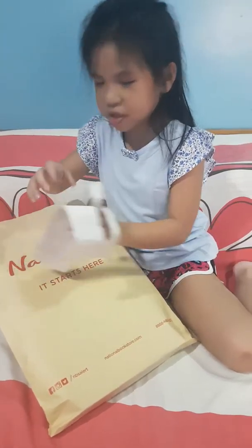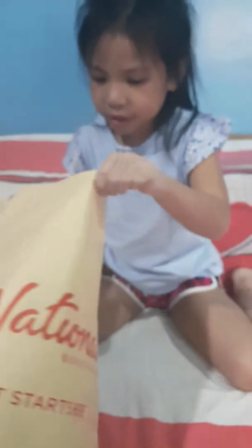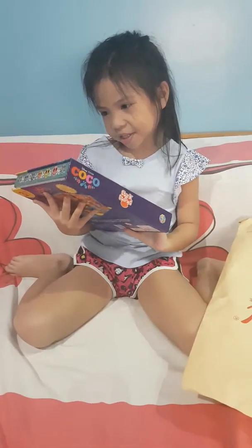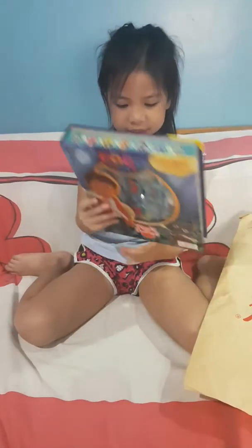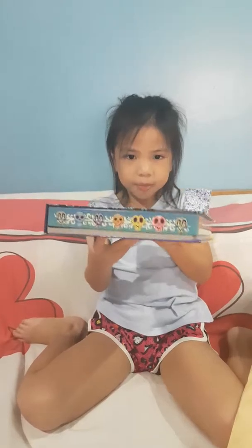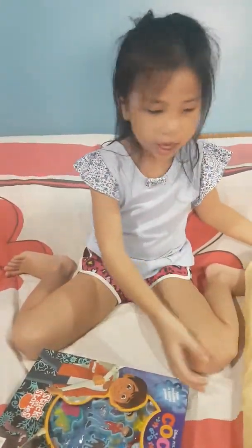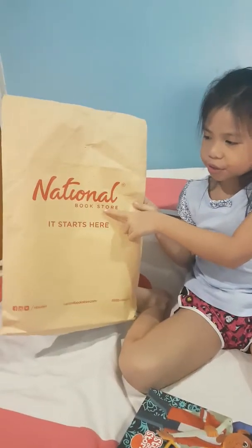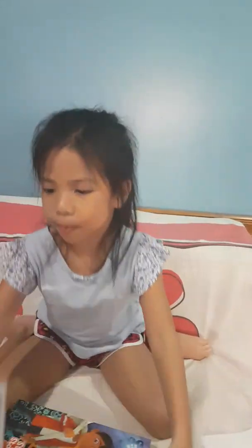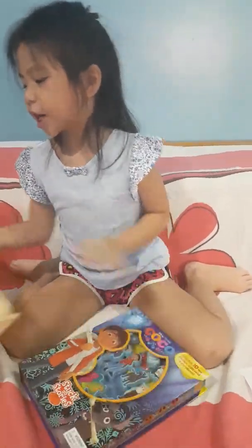Oops, didn't mean to break it. Open, ready, set! So here we have our Miguel playset — it's actually the Coco playset. This is the front, this is the side, this is the other side, here's the back, here's the top, and here's the bottom. I got this from National Bookstore at Capital Commons. And this Chase Pop — I got it from Mega Mall. And then I got the playset from Capital Commons National Bookstore.